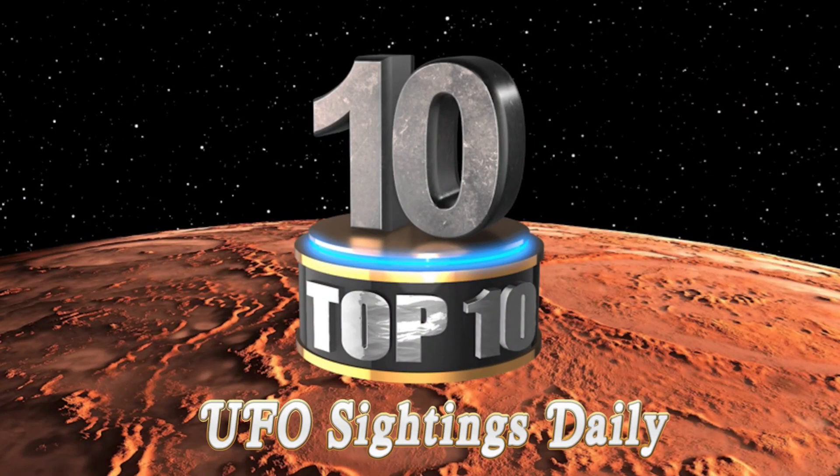Hey guys, welcome back, this is Scott. I got something for you — it's a top 10 list of the discoveries I made this week on Google Mars. Hold on to your hats and hit that subscribe button.